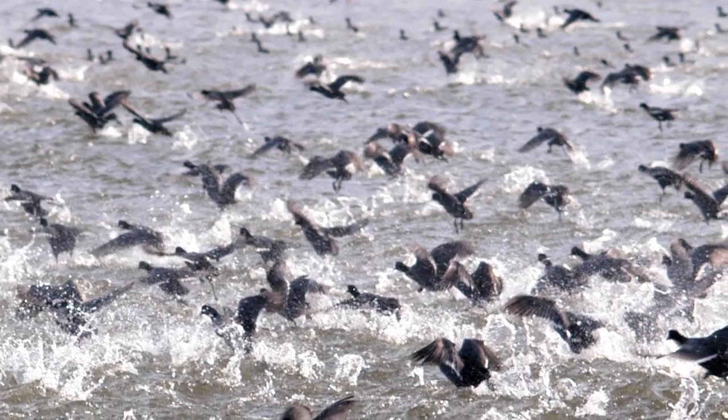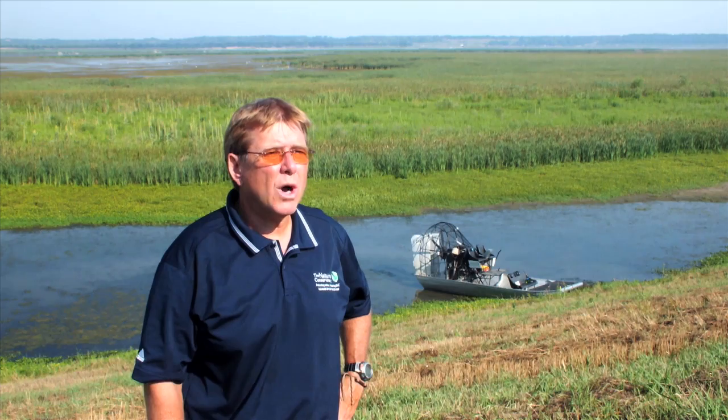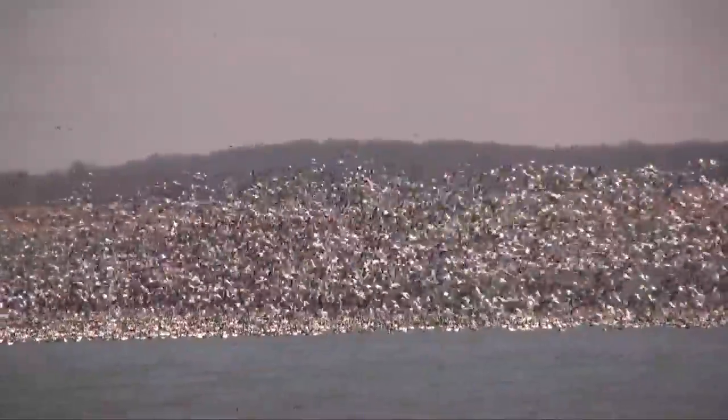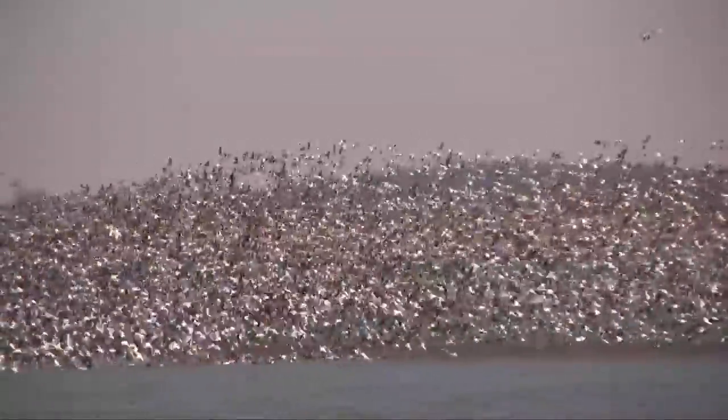The Emoquan Complex met or exceeded eight of the nine criteria used by Ramsar. For example, researchers at Emoquan documented the presence of 135,000 American coots in a single day, which is about four and a half percent of the continental population — far exceeding the Ramsar criterion of one percent. The Emoquan Complex also supports hundreds of thousands of water birds during migrations, far surpassing the Ramsar criterion of 20,000.